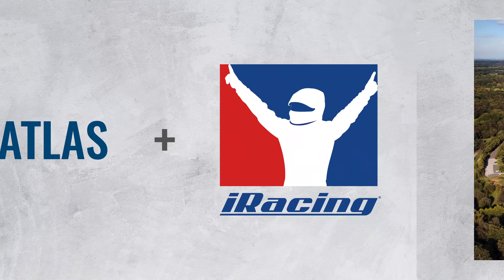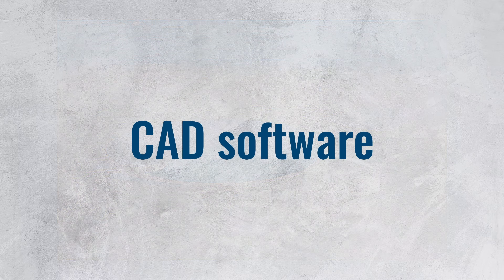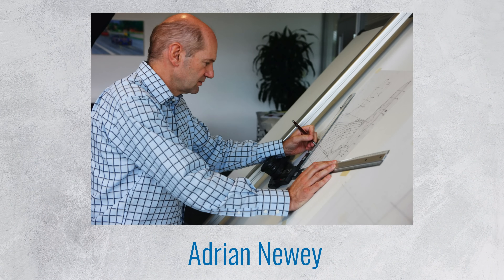Software also plays a key role off-track. At the factories, teams use CAD software to design hundreds of components that make up their cars. Examples include CATIA and Siemens NX UniGraphics. But CAD software is not required to make a great car — Adrian Newey, for instance, is famous for still using his drawing table.